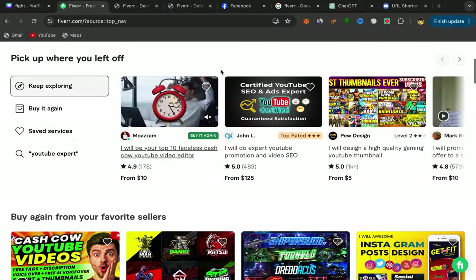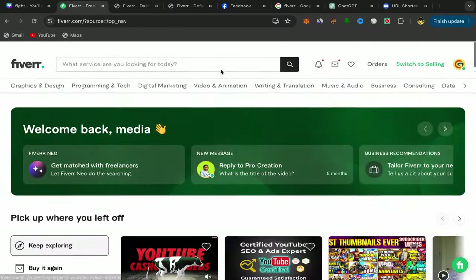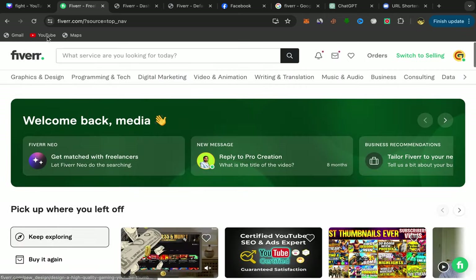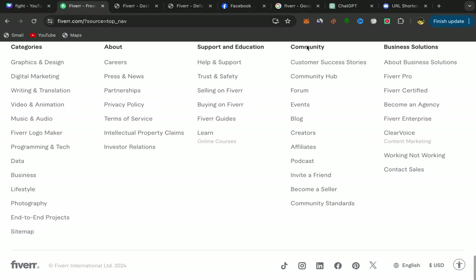You just have to use your email address and that's it. After you finish, this will be your homepage and you should have an account like this one with Fiverr. Just come to this page, scroll down, go to Community, and click on Affiliate.